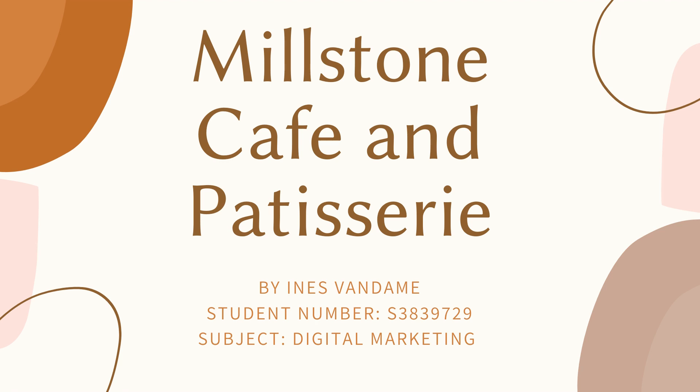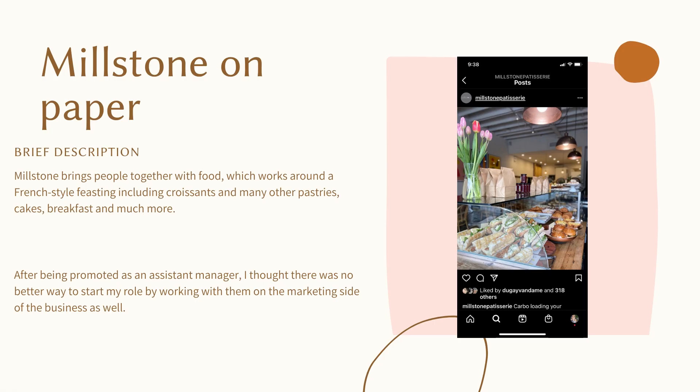The small business I am working with this semester is Mealstone Cafe. Mealstone brings people together with food, which works around a French-style feasting, including croissants, other pastries, cakes, breakfast, lunch, and so much more.